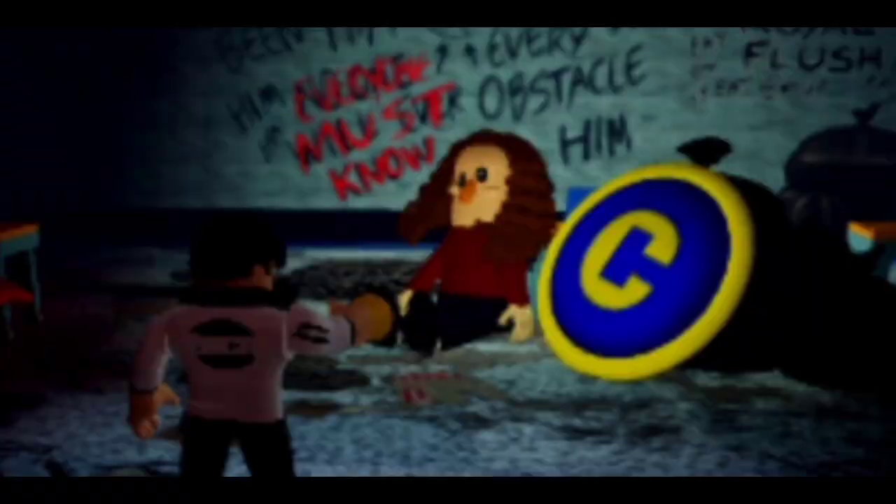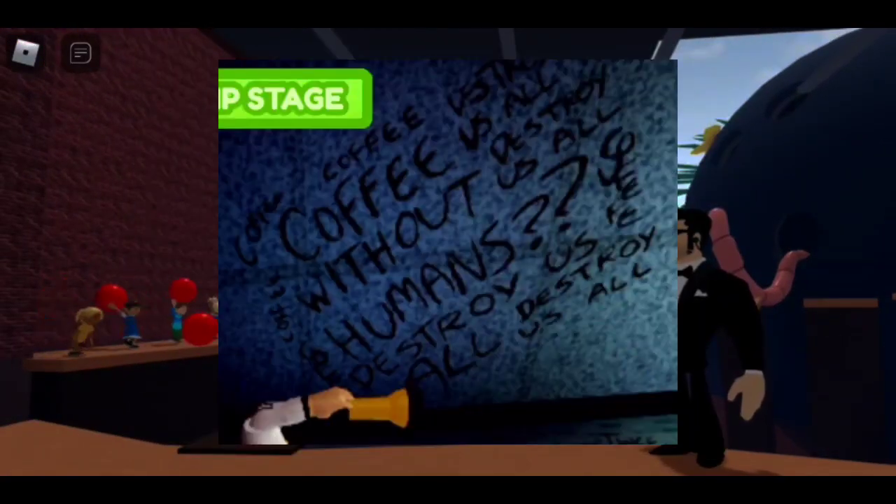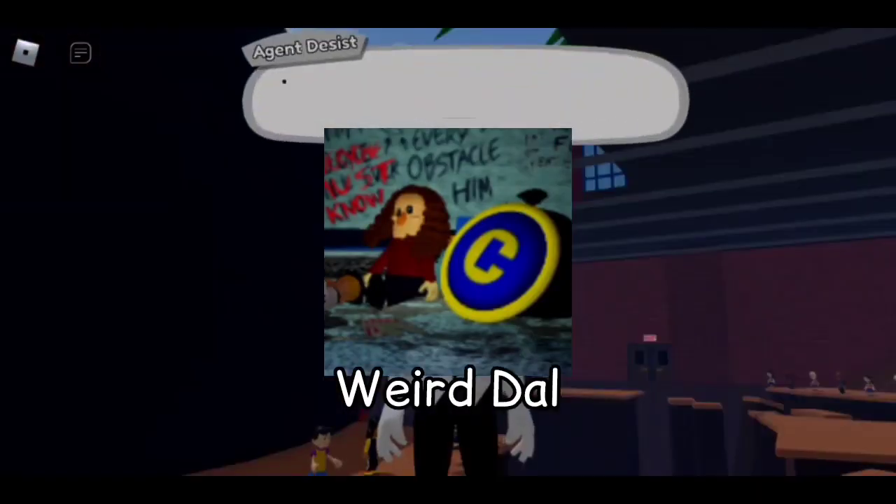If you choose to go through the unlocked door, you get both nostalgia and permanent BTSD. Here you can find a bunch of writings and references on the floor, walls, and even ceiling. And this terrifying doll of Weird-al that I like to call Weirdal.